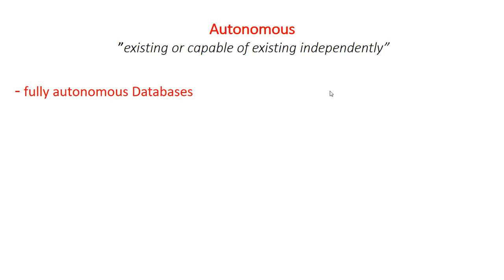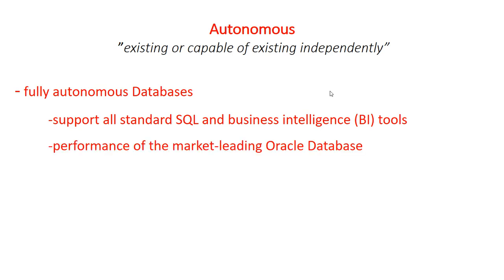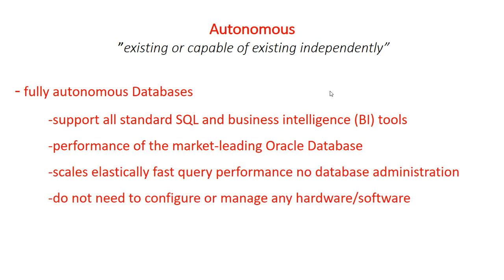Let's look through the features and how they can help. It supports all standard SQL and Business Intelligence tools and provides all of the performance of market-leading Oracle Database in an environment that is tuned and optimized for Autonomous Database. It scales elastically, delivers fast query performance, and requires no database administration.